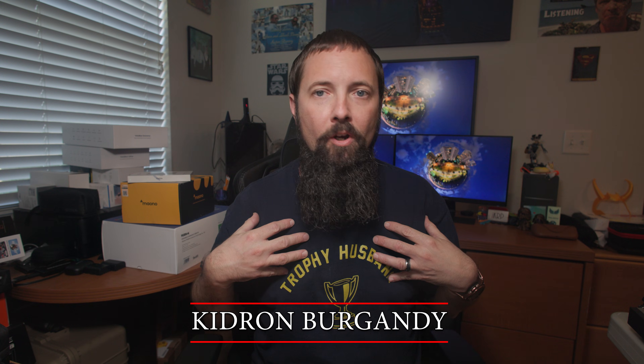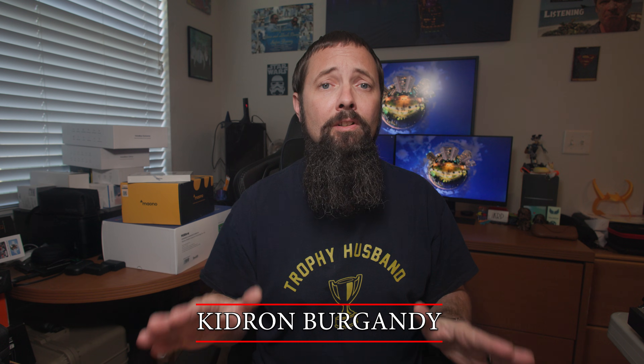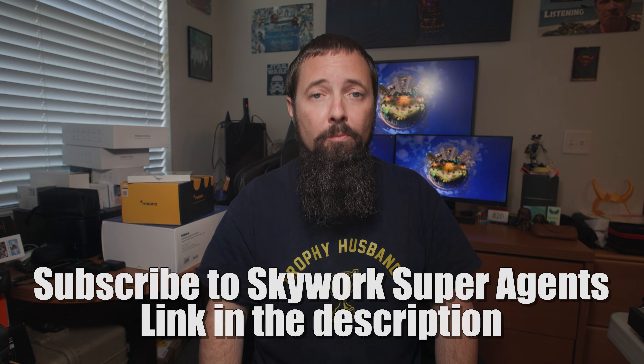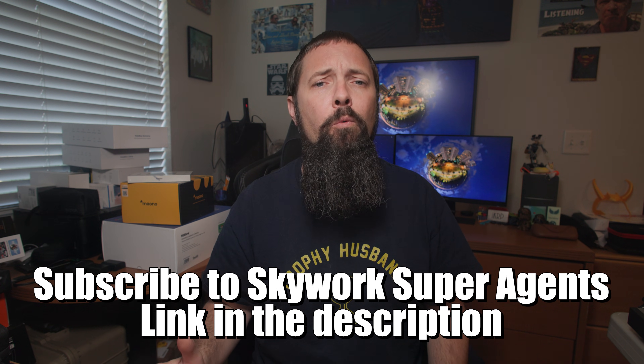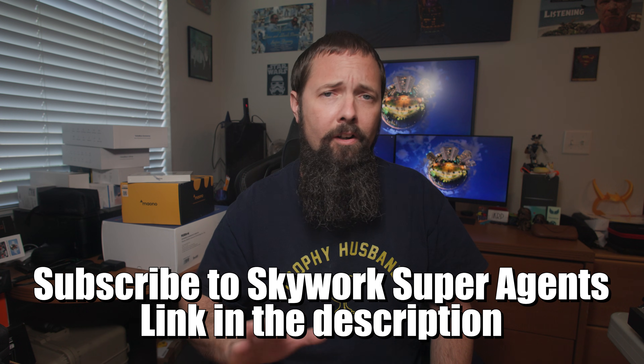What's up, folks? Kidron Burgundy here, and today we're diving into something that basically turns your laptop into a personal army of overachieving AI interns. It's called Skyworks Super Agents, a suite of AI workspace tools designed to help you work smarter, not harder. And I've been working harder for about 25 years, and I am over it.